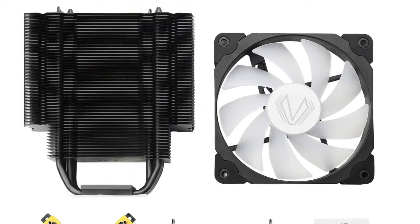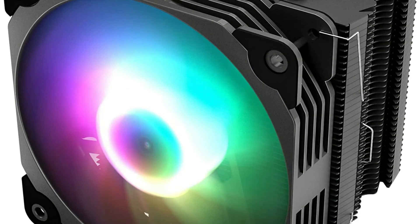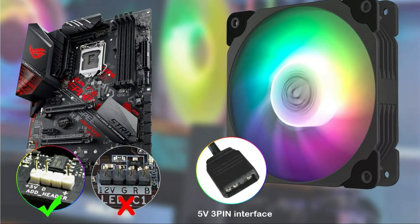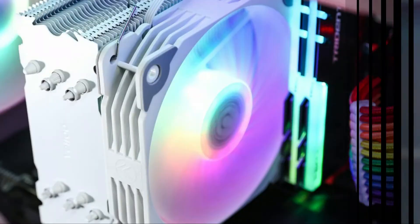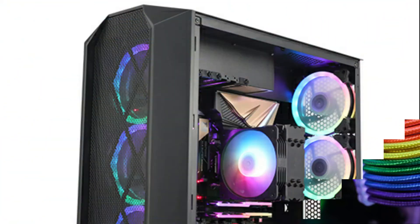Along with the CPU cooler, you will also get a user manual, a thermal paste, and some mounting accessories. Just like the previous CPU coolers in our list, this one is also compatible with both Intel and AMD. The CPU cooler is average in size — it's neither too large nor too small. It is also very lightweight and the total weight of this CPU cooler is around 1.66 pounds.